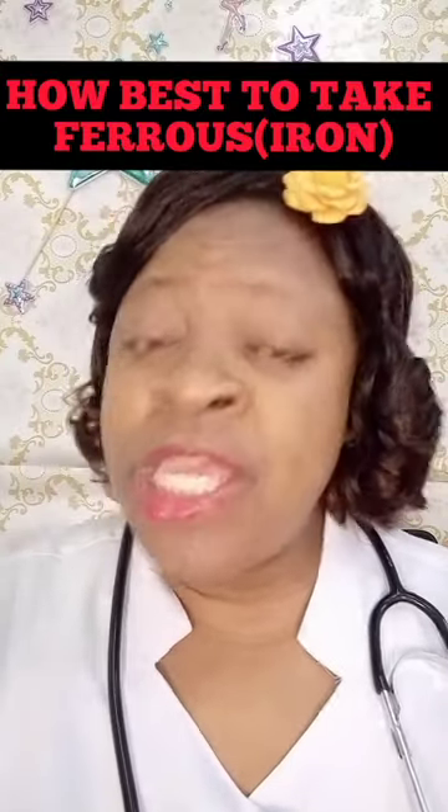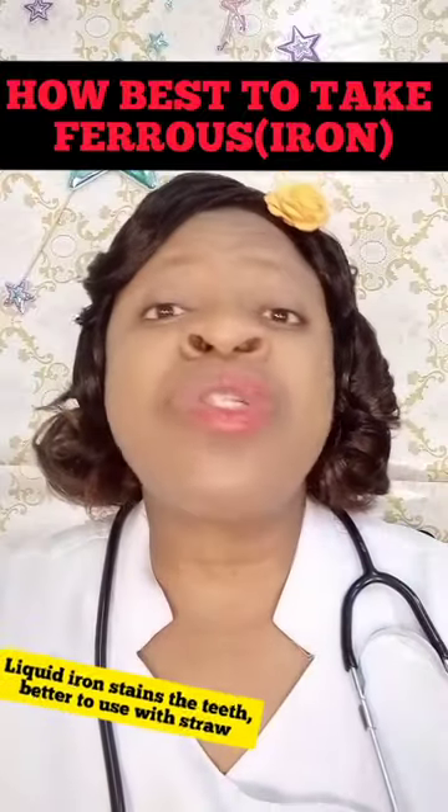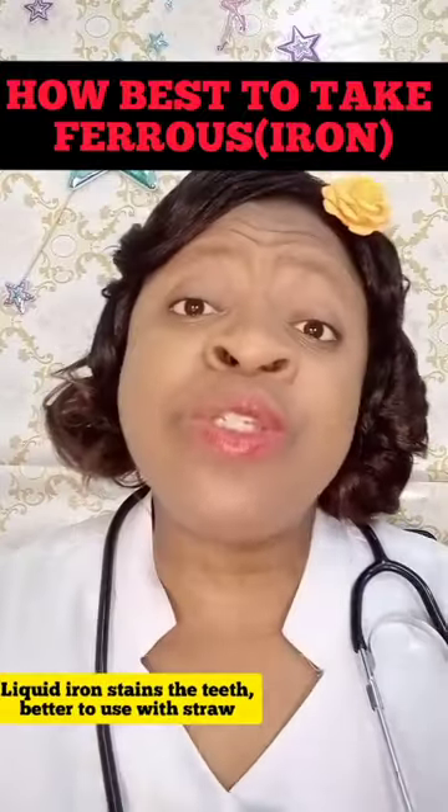Also important to note: if you are using liquid iron or ferrous — the kind you shake inside the bottle — make sure you use a straw, because it stains. You don't want your teeth to look like a smoker's teeth.